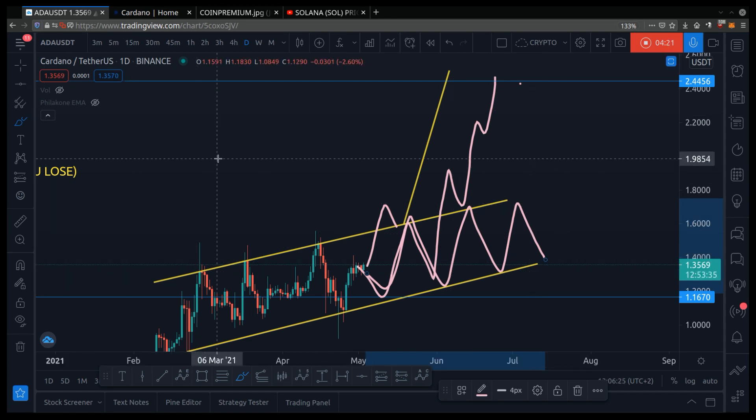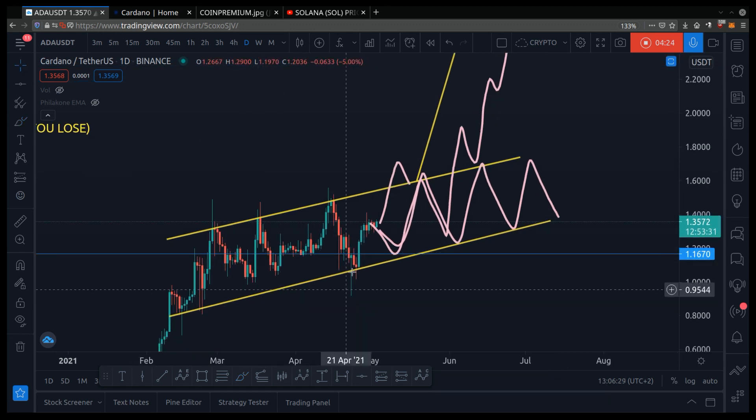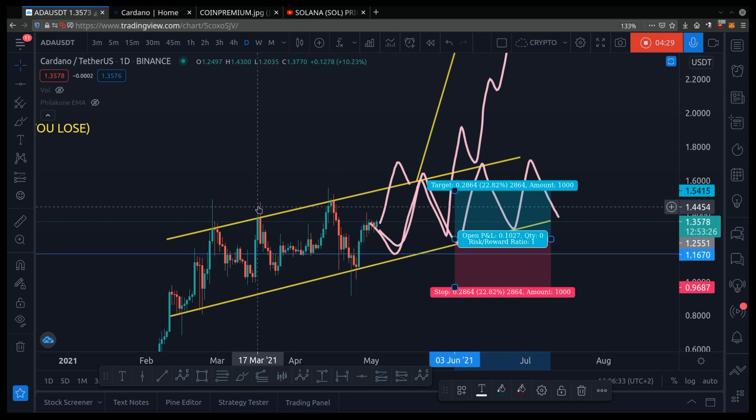So you can see how when you combine chart patterns — so you know where to buy low and sell high — with risk management so you make more money than you lose, these two concepts are really powerful and help you make money over the long run.